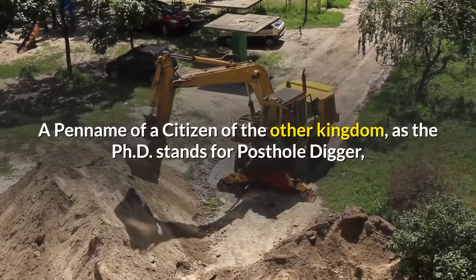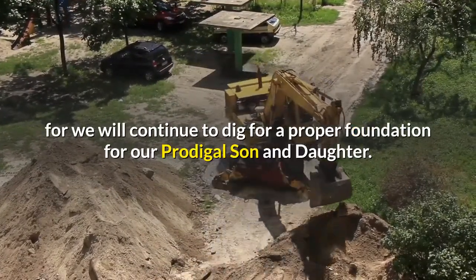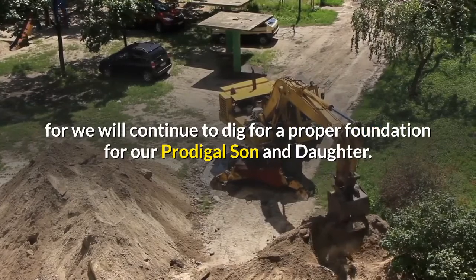Br'er Caleb, PhD — a pen name of a citizen of the Other Kingdom, as the PhD stands for Post Hole Digger, for we will continue to dig for a proper foundation for our prodigal son and daughter.